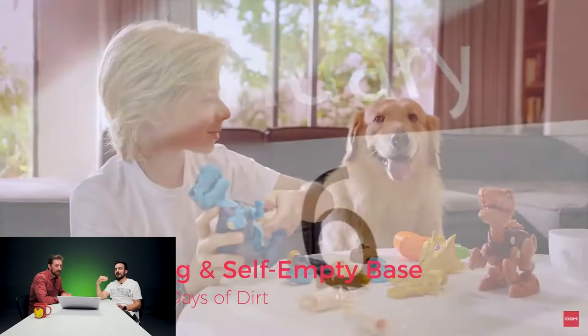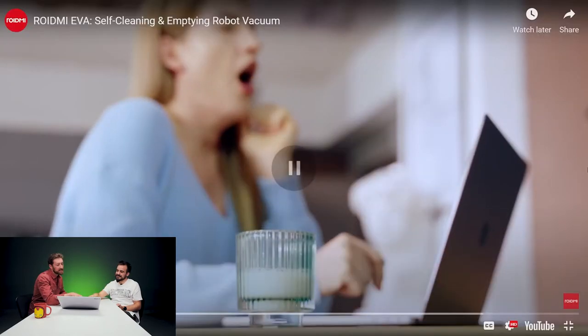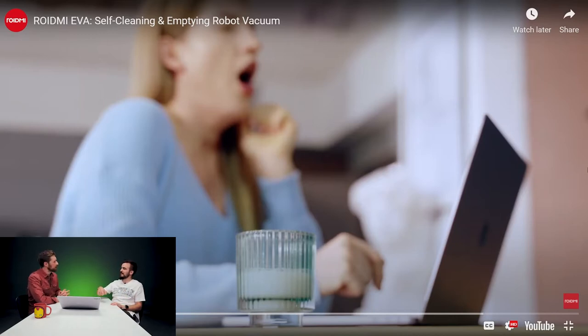They say self-cleaning up to 60 days of dirt. That's a big chamber. The small Roomba can fit like a day's worth of dirt — sometimes I need to empty it twice while cleaning our small apartment. But this can keep going and going because it has a big dirt chamber.